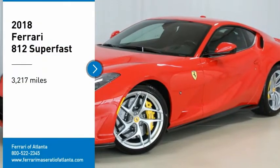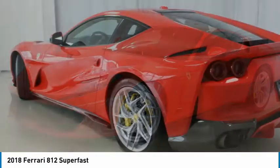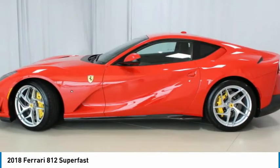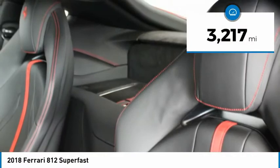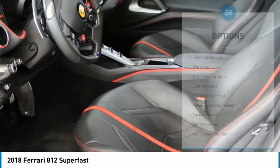2018 Ferrari 812 Superfast in Rosa Casa over Neuro interior. Special options include satellite radio, matte black cord tracing wheels, red brake calipers, front bumper inserts in carbon fiber, rear bumper side in carbon fiber, carbon fiber underdoor carriage, and adaptive front lights plus SPL.